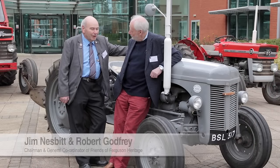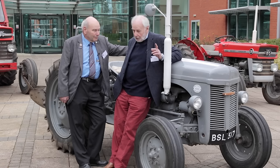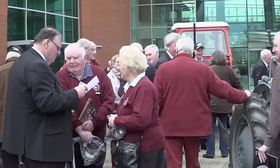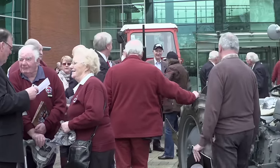I think Massey Ferguson should be congratulated for doing us so proud. What impressed me more than anything was when we went down to the training center - to see the dedication from those fellows and the knowledge that they have of these modern tractors. We're only dealing with plugs and points and diesel injectors, but they are dealing with mind-boggling stuff and they take it in their stride.